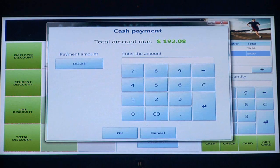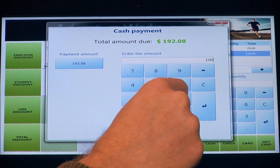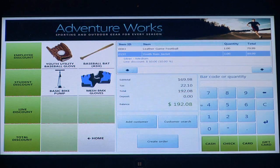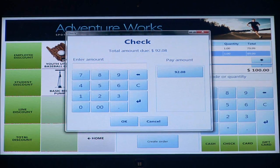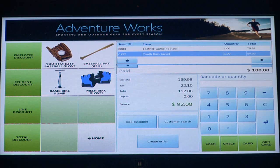And then I'm going to complete the transaction. In this case, you can do things like split tender — so I'm going to decide that I'm going to pay $100 of this in cash, and the rest I'm going to pay in check, and I'm going to complete the transaction in that way.